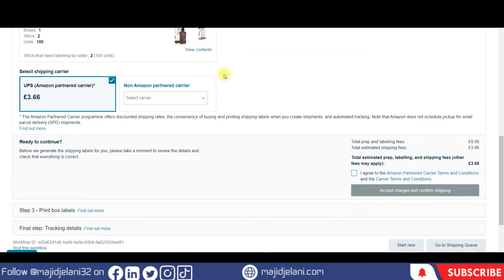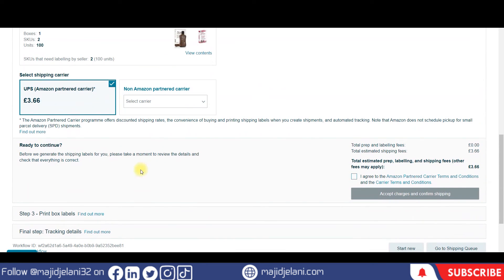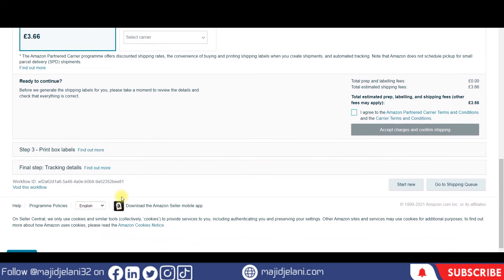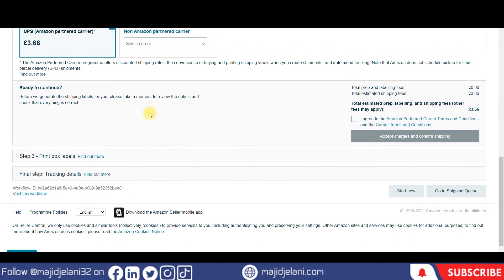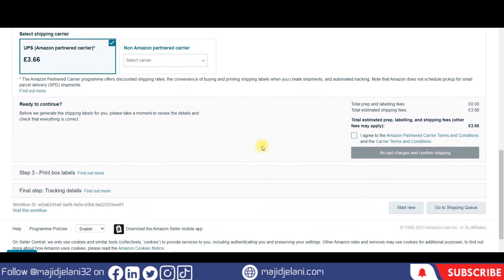Within this workflow I got confused and decided to leave this shipment — I don't want to keep it as a draft either — so I will click to void this workflow. After voiding, you will have to make another shipping plan from scratch.